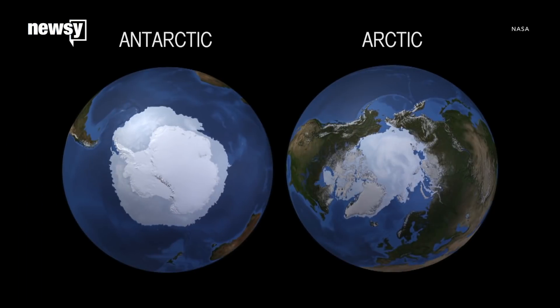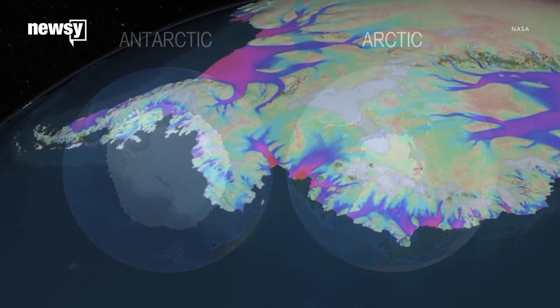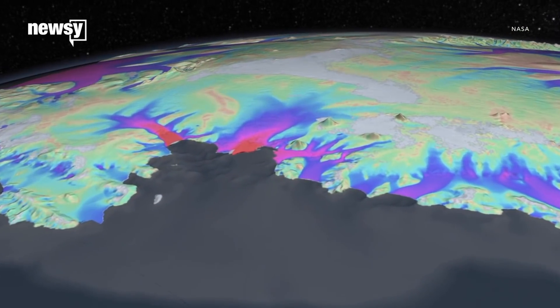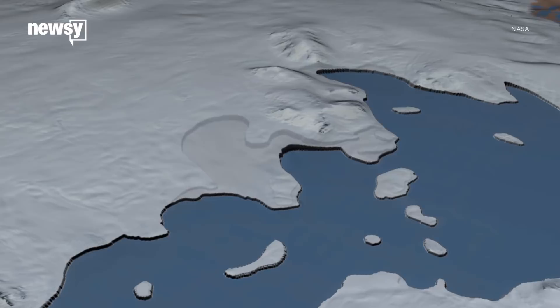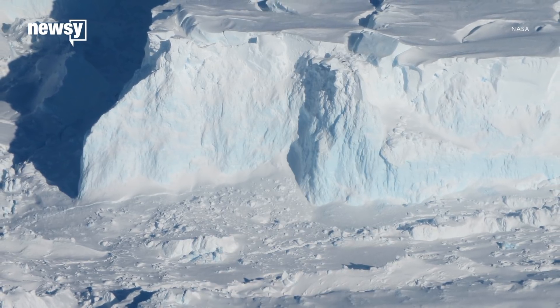Scientists already know Earth's polar regions are at special risk from feedback loops, in which a warming climate makes glacial ice more likely to melt into warm water. This water seeps under the glacier's base, which melts more of it and contributes even more warm water to the cycle.